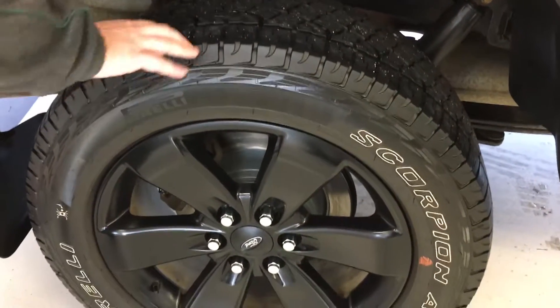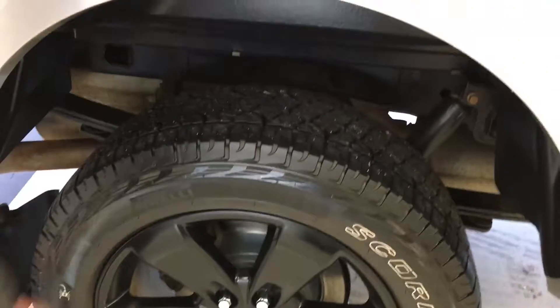As you can see, same Scorpion tires — actually about 7/32nds, very new ones here as well. You can see the FX decal.